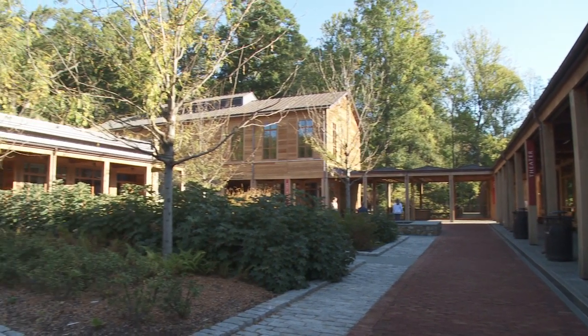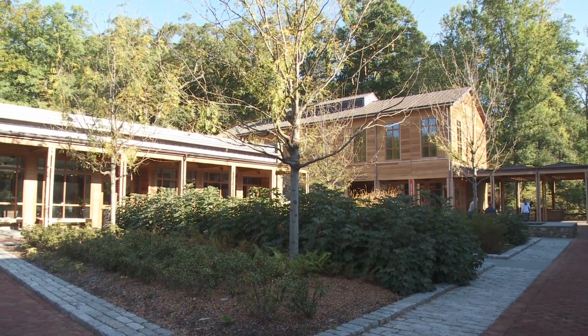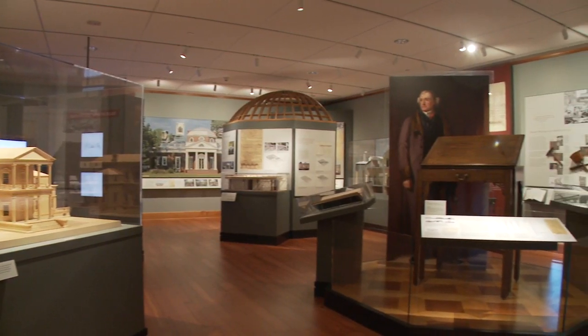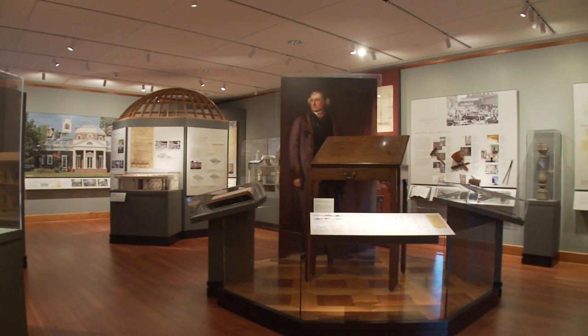Then there's the exhibition space and recently opened visitor centre, which all reveal Jefferson to be a true polymath, a great leader and a passionate advocate for the aspirations of a new America.